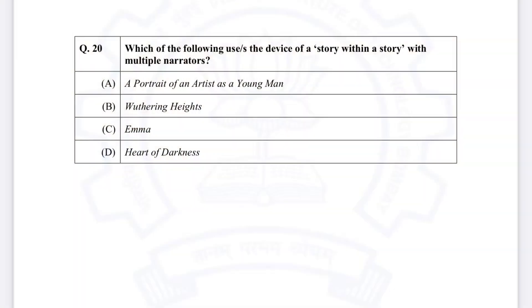Let me know what you think about the question from English literature about the novel 'story within a story' with multiple narratives. According to GATE, the right answer is Wuthering Heights and Joseph Conrad's Heart of Darkness. I've read both works — no doubt Wuthering Heights has multiple narratives, but as I read Heart of Darkness I found the narrative straightforward without another narrative introduced. The only narrator was Marlow. Conrad used the technique of delayed decoding, but I'm unable to find multiple narrators in Heart of Darkness — maybe I'm wrong; correct me in the comments.